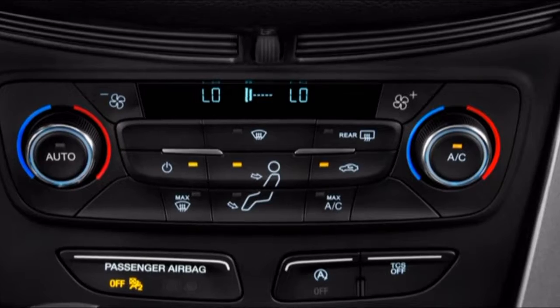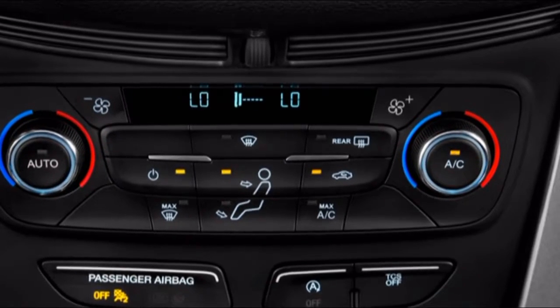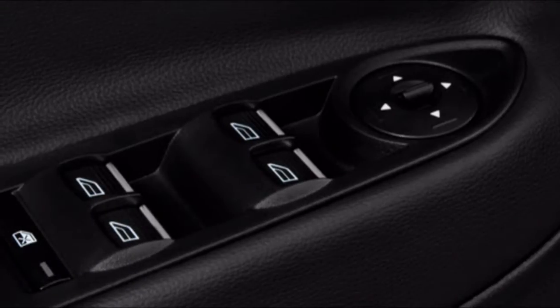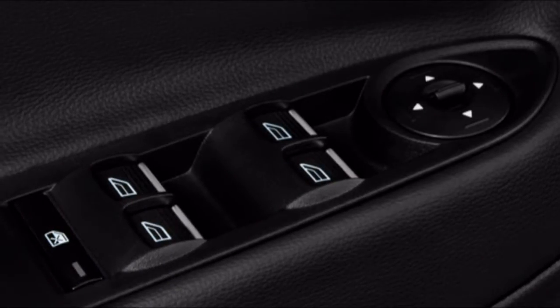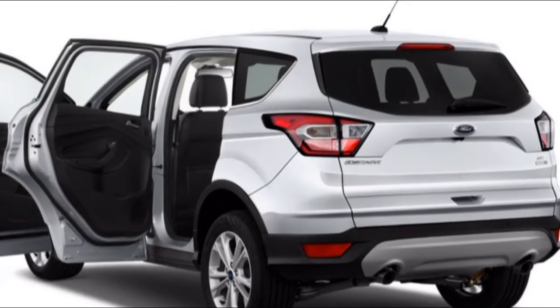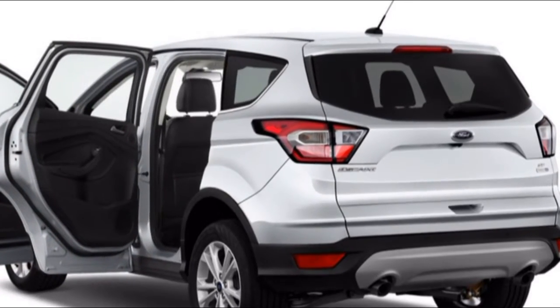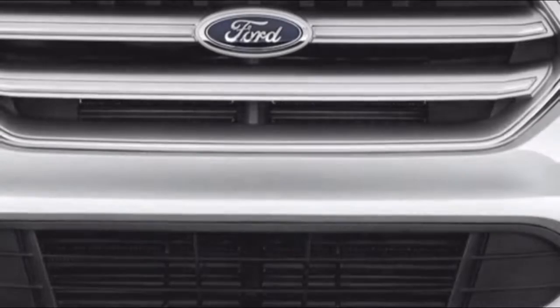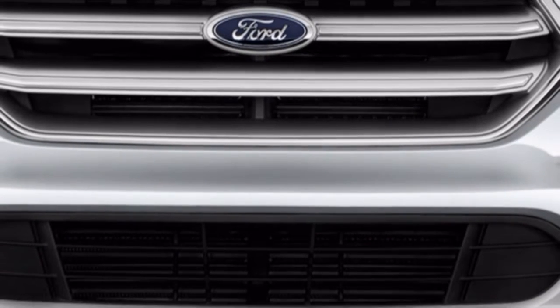Is the 2018 Ford Escape safe? The National Highway Traffic Safety Administration gives the 2018 Ford Escape an overall crash test rating of 5 stars. The Escape scored perfect 5-star ratings in front and side impact tests, along with a 4-star rating for rollover resistance. The NHTSA tested the Escape in both front and all-wheel drive configurations, with identical results for each.